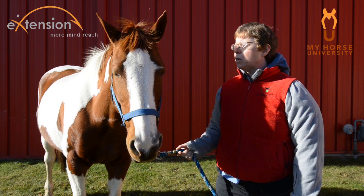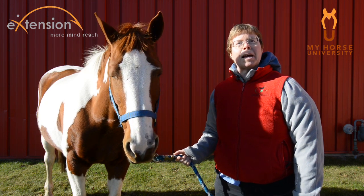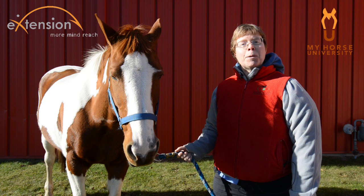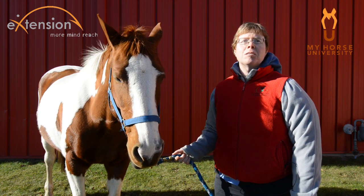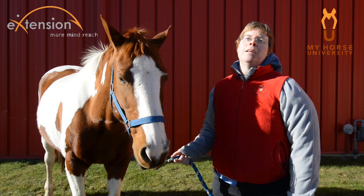In fact, right now she's pretty bright, alert, and responsive, as we would say. In the upcoming webinar, we will learn about these and many other types of equine behaviors, and also how to distinguish play behavior from threat behavior.